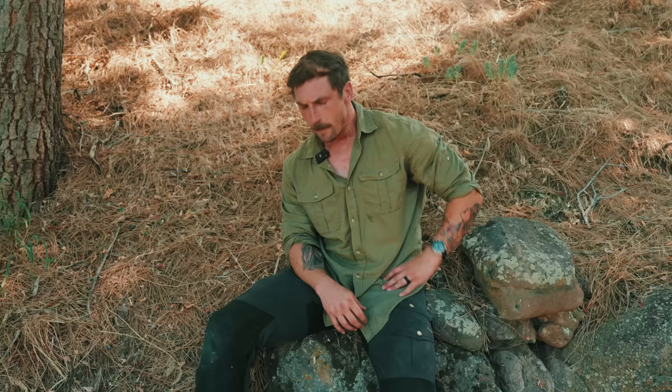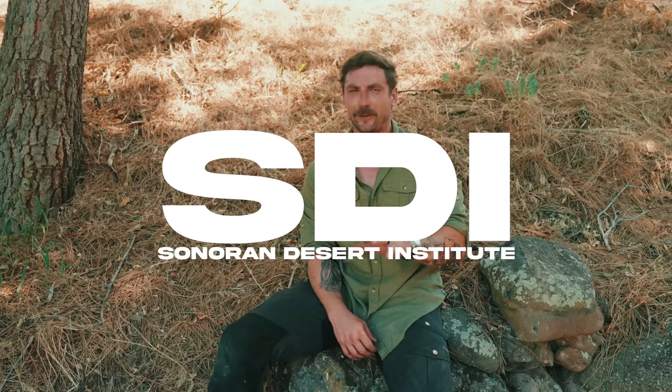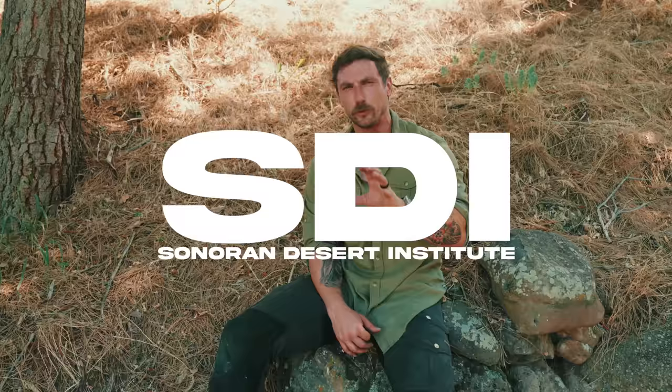Before we do, we have to thank the biggest sponsor of the channel, the Sonoran Desert Institute. A big thank you to them — if you're looking to get your start in gunsmithing, they are the people to go to. We have supported the channel for a long time, despite how many times we've butchered their name, which will not be today. But a big thank you to the SDI, go and check them out.